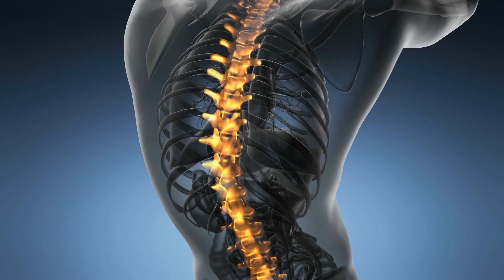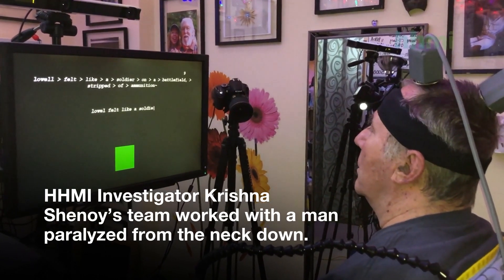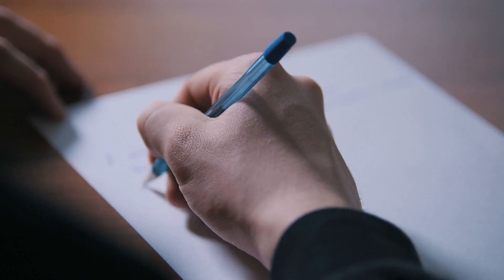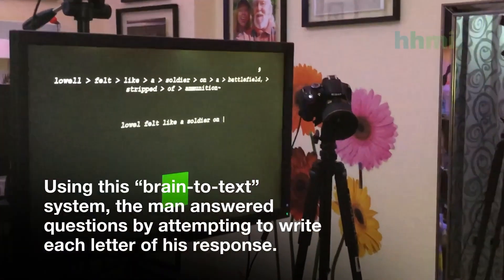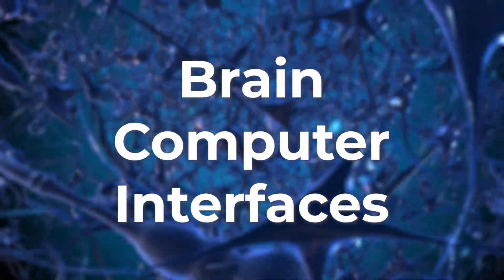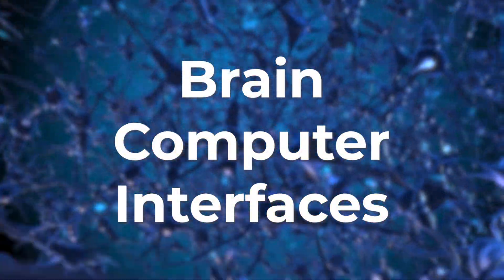Earlier this year, a man paralysed from the neck down due to a spinal cord injury he sustained in 2007 has shown that he can communicate for the first time thanks to a brain implant system that translates his imagined handwriting into actual text with 94% accuracy. Today, we're looking at brain-computer interfaces and how they might change the future.